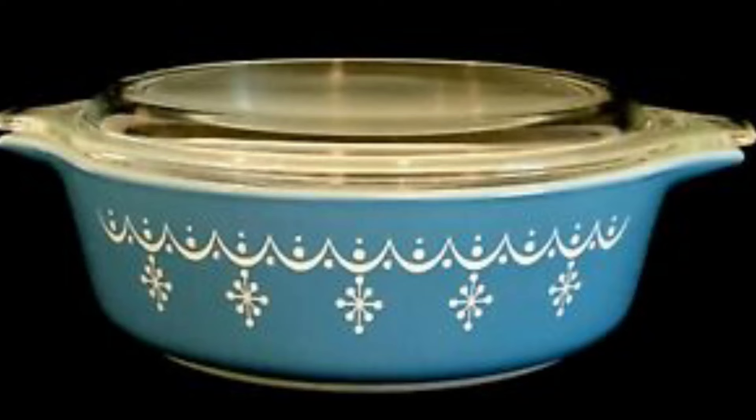In 1972 they came out with the garland pattern, originally called the snowflake blue. It was renamed garland to avoid confusion with the original 1956 snowflake pattern, since collectors found the two names very confusing.